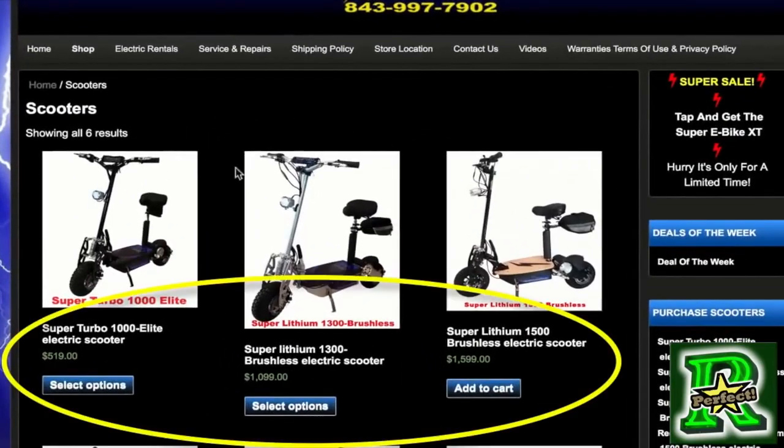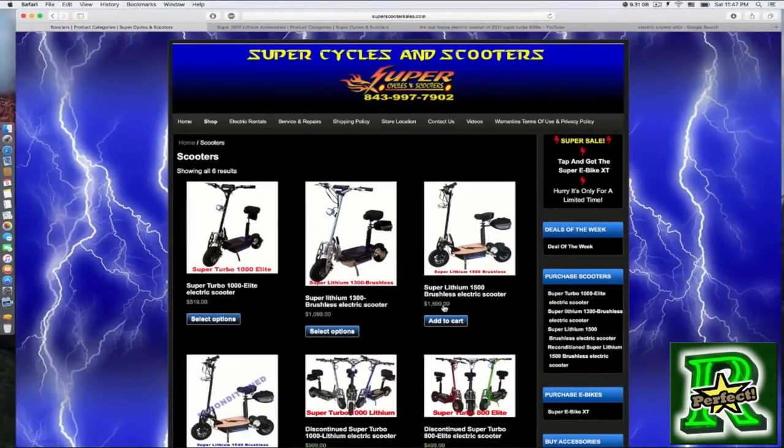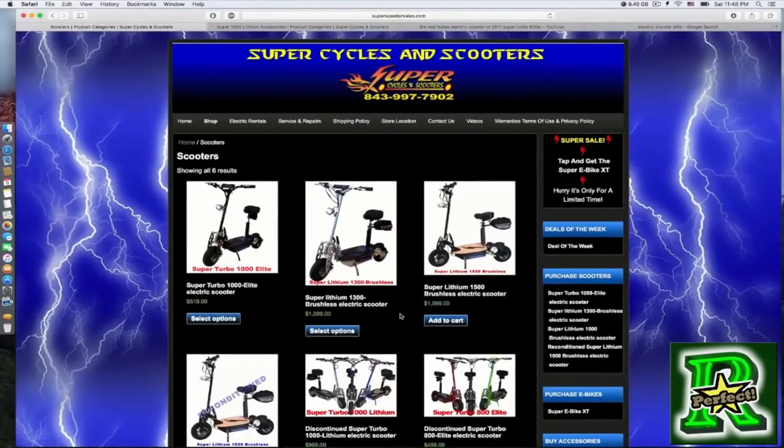Even if you buy the best scooter that costs $1,500, it doesn't make a difference whether it costs $500 or $1,500. The tip I'm about to share with you right now will make all the difference in using the scooter and having fun with it. If you do not take my tip from my own experience, you are going to experience a lot of problems using the scooter. This is my number one tip.